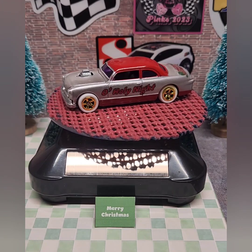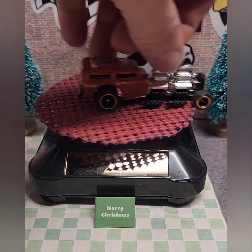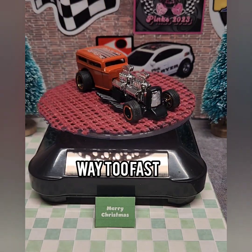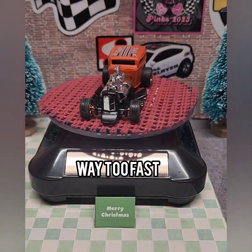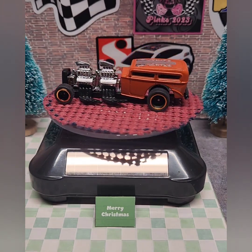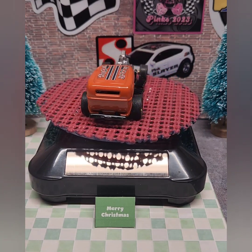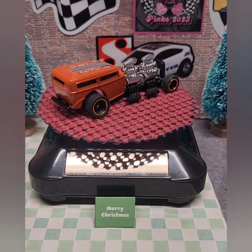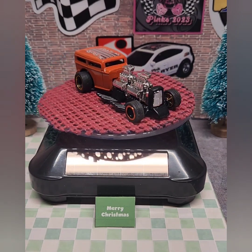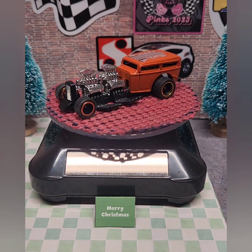Speaking of holiday builds, another Diecast International Builders holiday build was the Halloween build. I painted it with Hugger Orange, added tribal flames to the roof, put on the orange trim ring wheels, and blacked out the exhaust pipes around the front grill to give it more of a darker look.